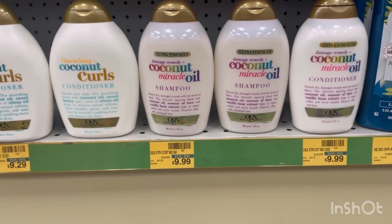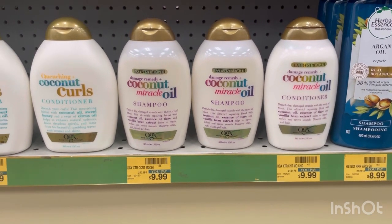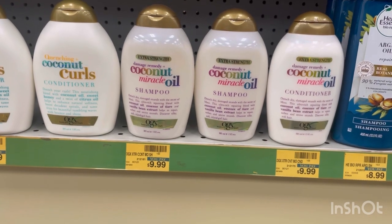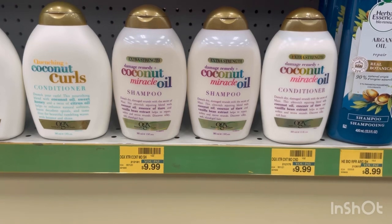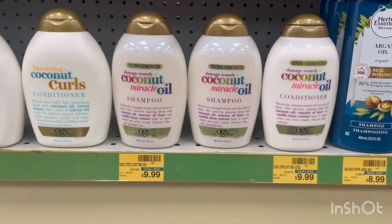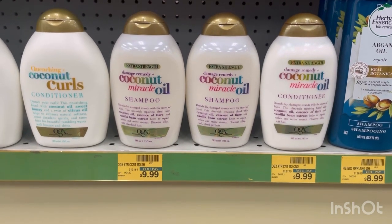The OGX this week is buy one, get one 40% off, and when you buy two, you're going to get a $4 extra buck. So grabbing two is going to total you $15.98. We have a $3 off of two digital coupon that will double dip with a $3 off of two paper coupon you can print from coupons.com. You will pay $9.98 at the register, get back a $4 extra buck, making it only $5.98 or $2.99 each — not a bad deal for the OGX.